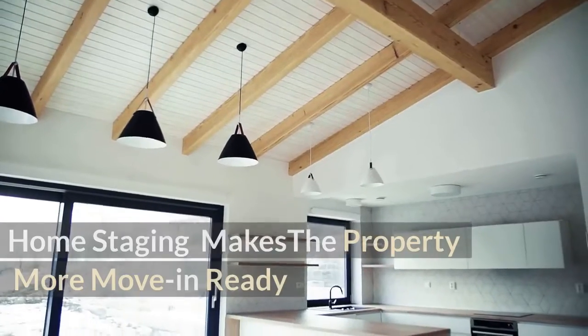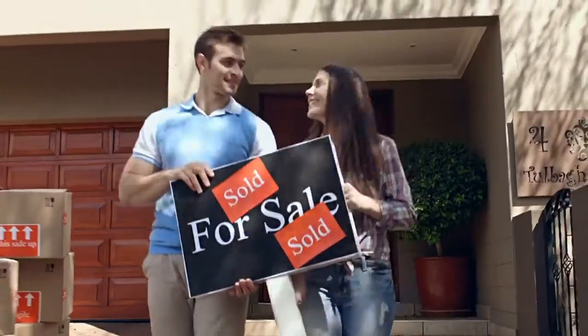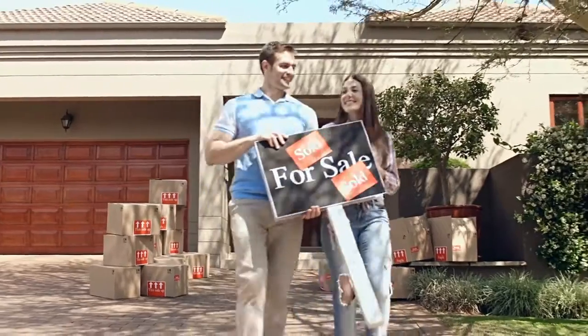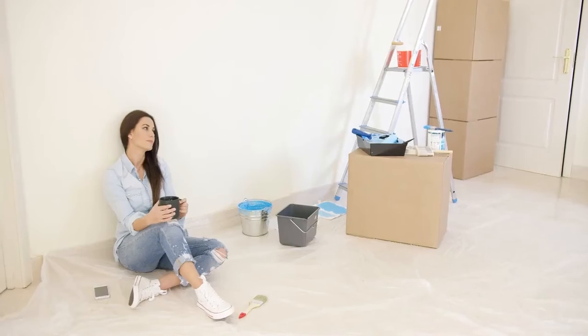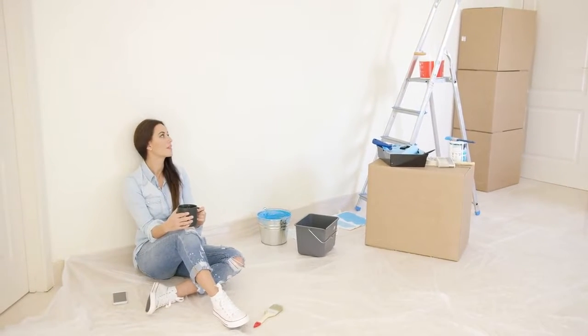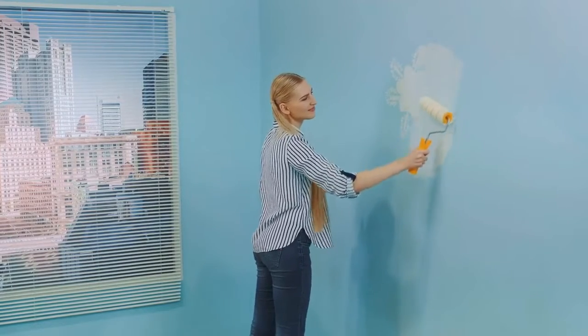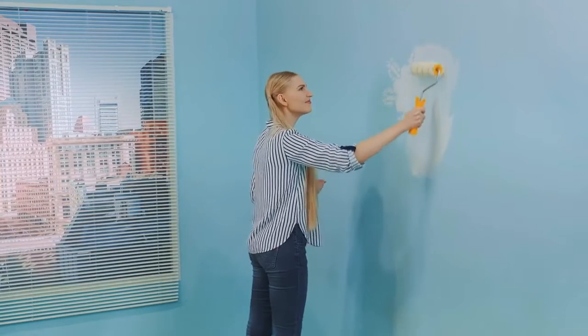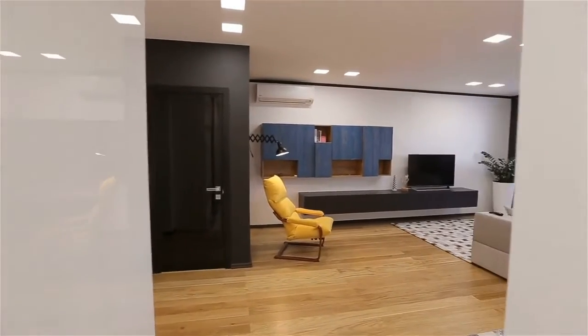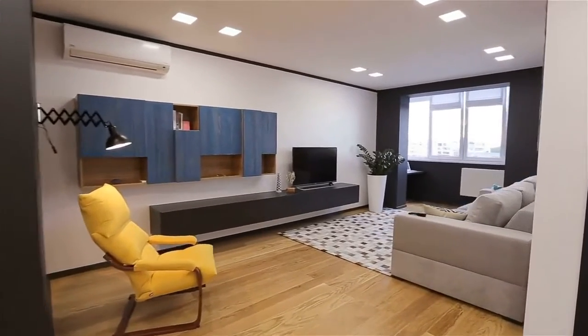Number seven: Home staging makes the property more move-in ready. In today's housing market filled with historically low interest rates, quick sales, and many properties selling for above asking price, the buyer may have to spend all of their budget, leaving little or no money for home improvements or renovations. If walls are painted different colors or a bathroom isn't completed, buyers see an immediate to-do list and can be intimidated. Staging will assist in making the home feel as new as possible, so there are fewer objections. Hiring a crew of experts to stage your home and identify impactful updates will create a move-in ready experience that entices more potential buyers to make an offer.